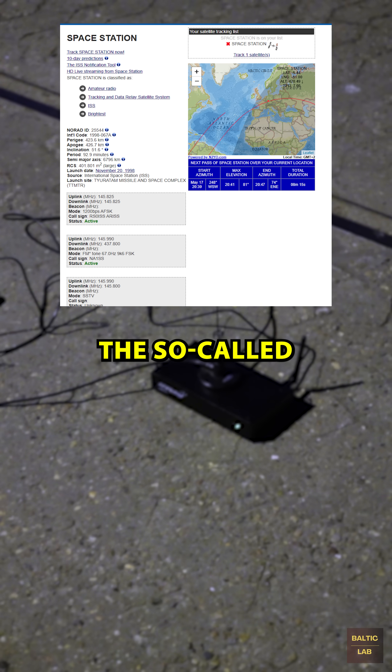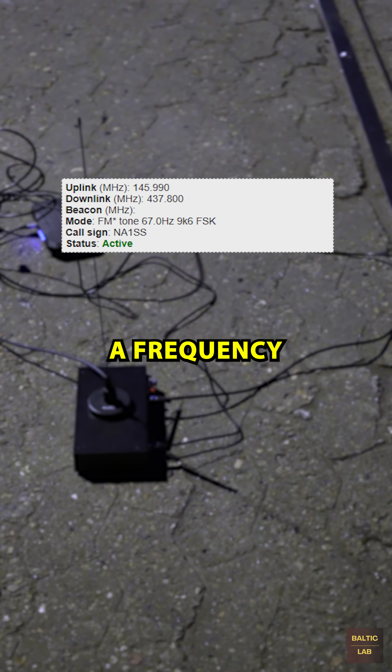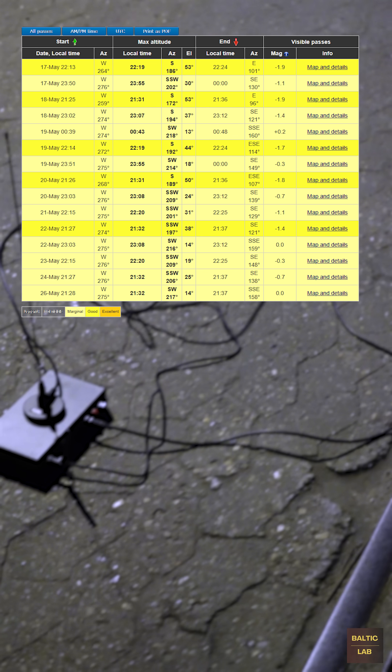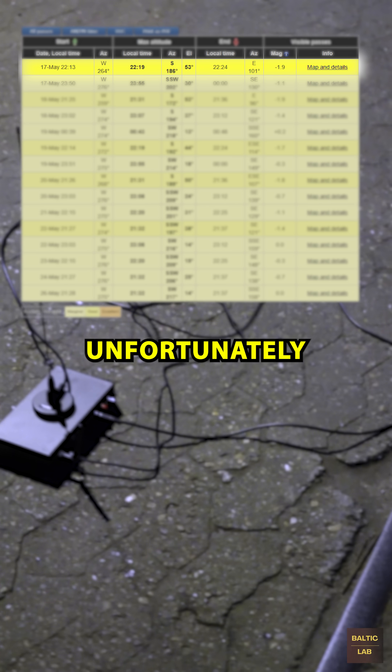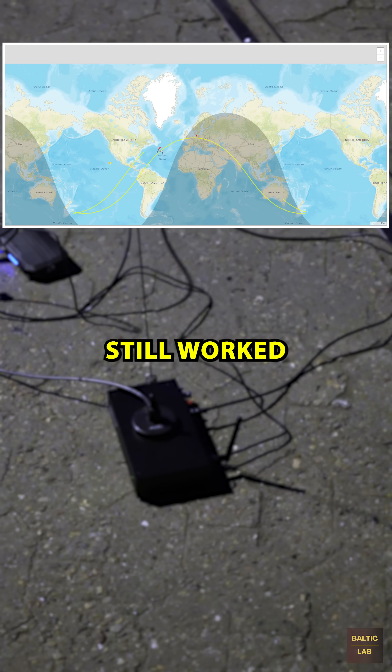Currently, the so-called crossband repeater on the ISS is active, with its downlink operating at a frequency of 437.8 MHz. The station's pass time can easily be looked up online. Unfortunately, the next pass wasn't ideal for my setup, but the reception still worked.